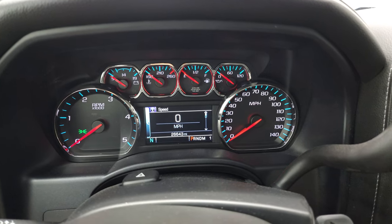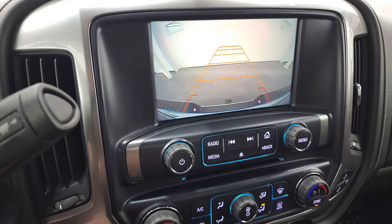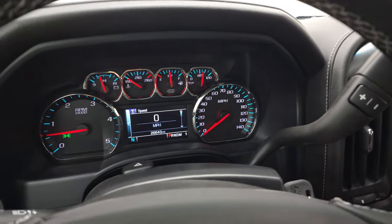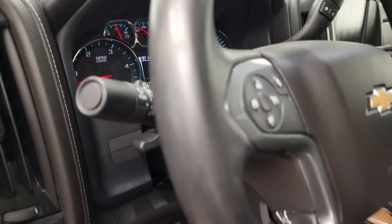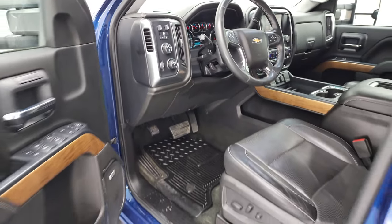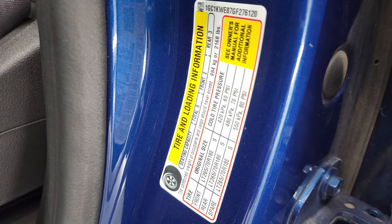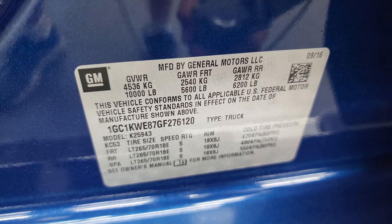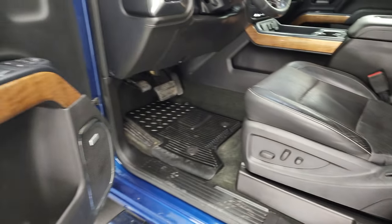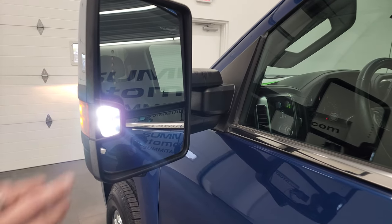Starts right up. No check engine lights. I will show you the backup camera is working nicely. There's your tire and loading information sticker as well as your VIN sticker. Bose sound system as well. There are your LED side lights — they are super bright.